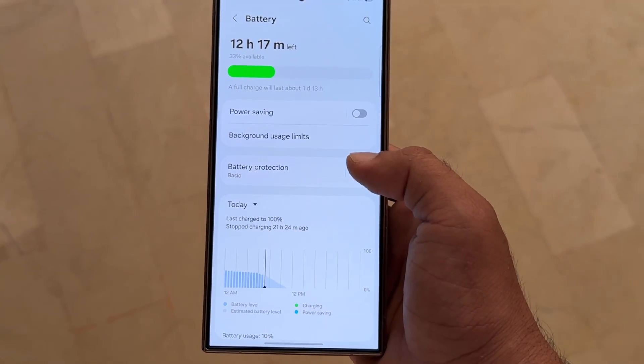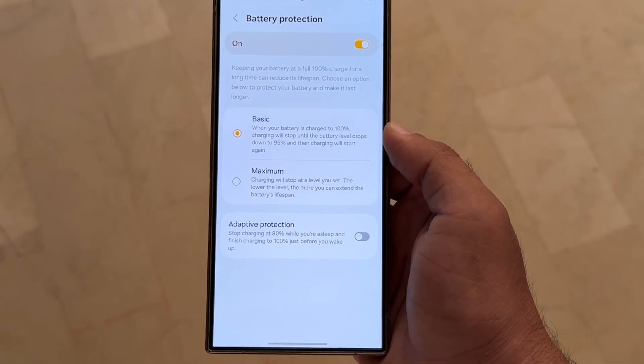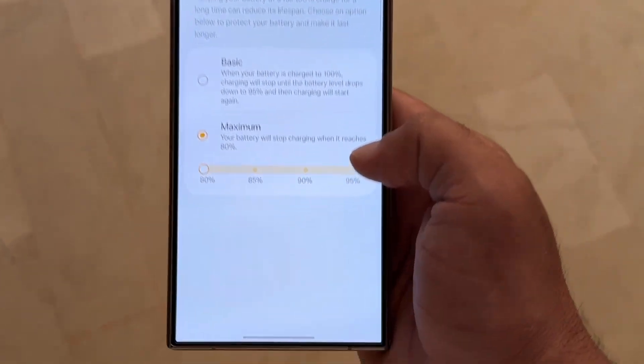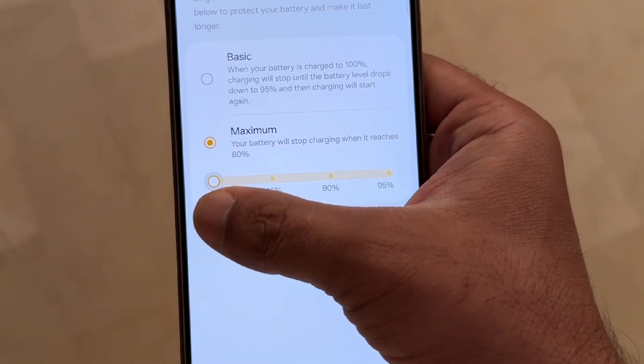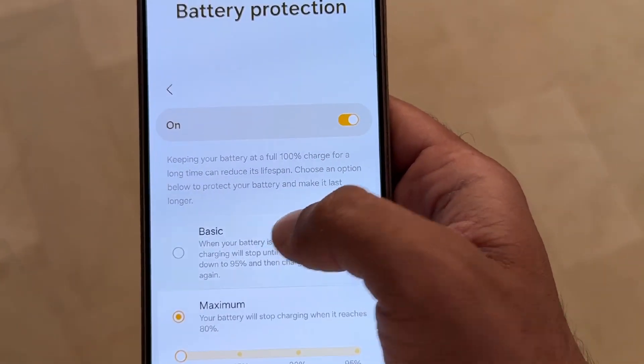These are the two steps you should definitely take if your battery is draining fast after the One UI 8 update. If it's a firmware issue, Samsung will hopefully fix it in an upcoming patch. If not, it might be an app running unnecessarily that you can handle manually.